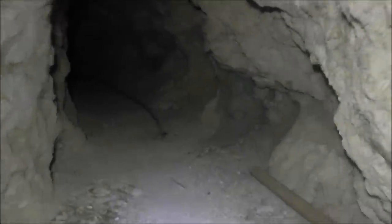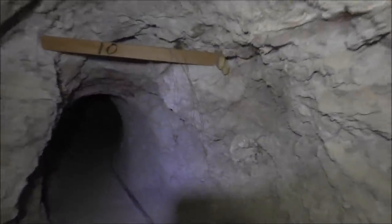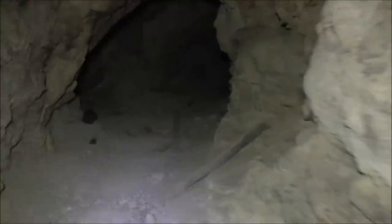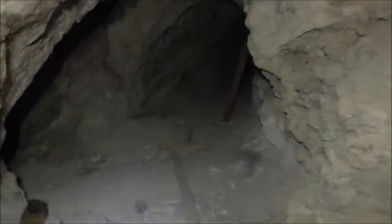There are no ore cart tracks in this mine. Oftentimes the tracks were removed and used at other nearby mines to save money, or sometimes they were just scrapped. This tunnel is supposed to have a lot of twists and turns — it goes back about 700 feet — and it's very unique in that it's very windy, almost as if they didn't know what they were looking for.